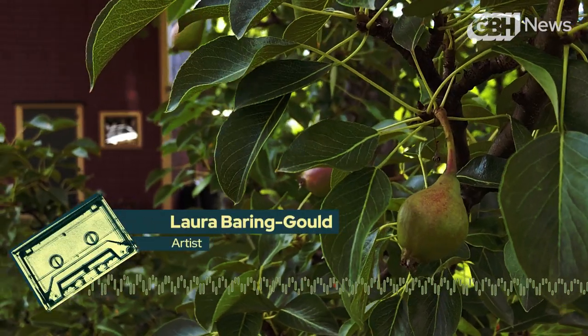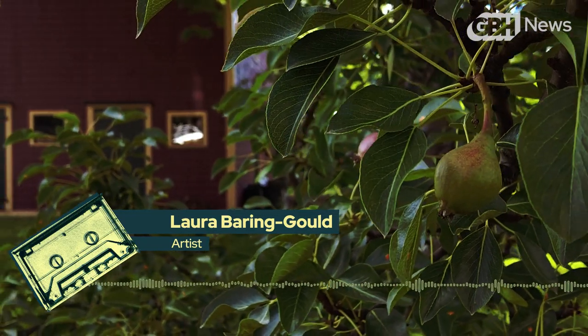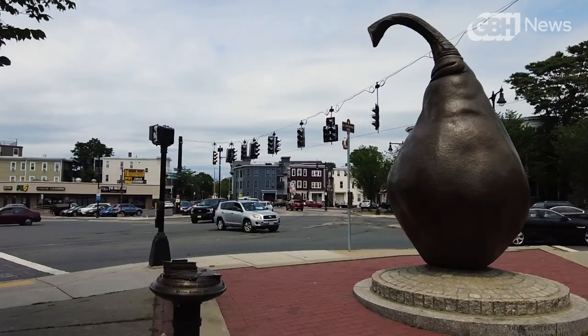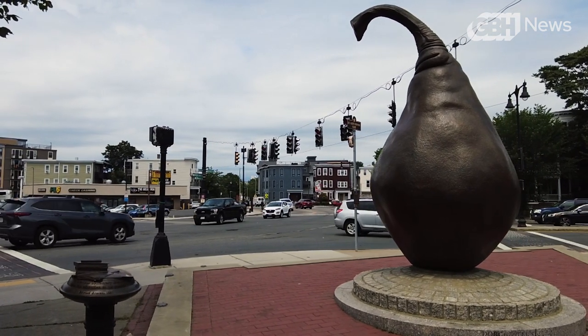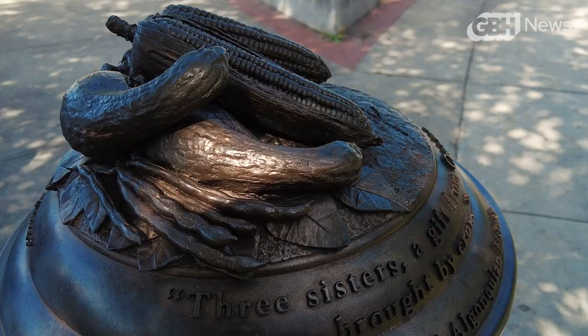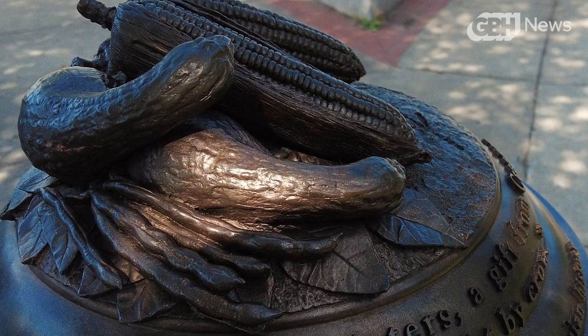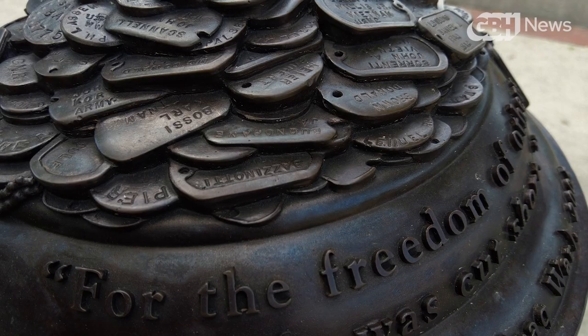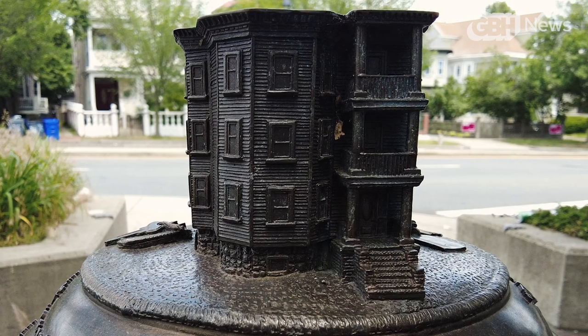And it could also be this unlikely symbol — what's a pear doing in Dorchester? Why a pear? Around the pear are 10 smaller sculptures honoring Dorchester's unique history through everyday objects. There's the Three Sisters' crops — squash, corn, and beans — vital to the area's indigenous peoples. There's dog tags honoring local veterans, a triple-decker house, and more.